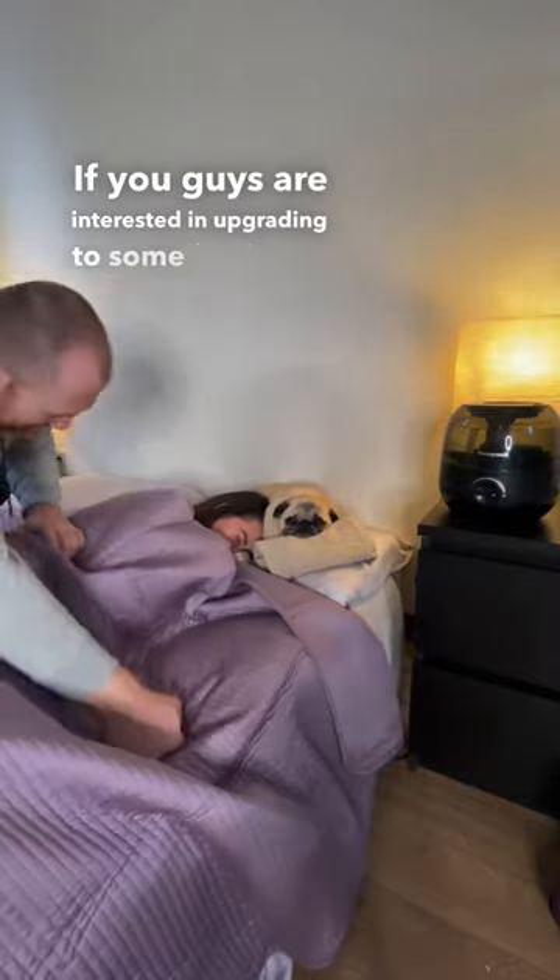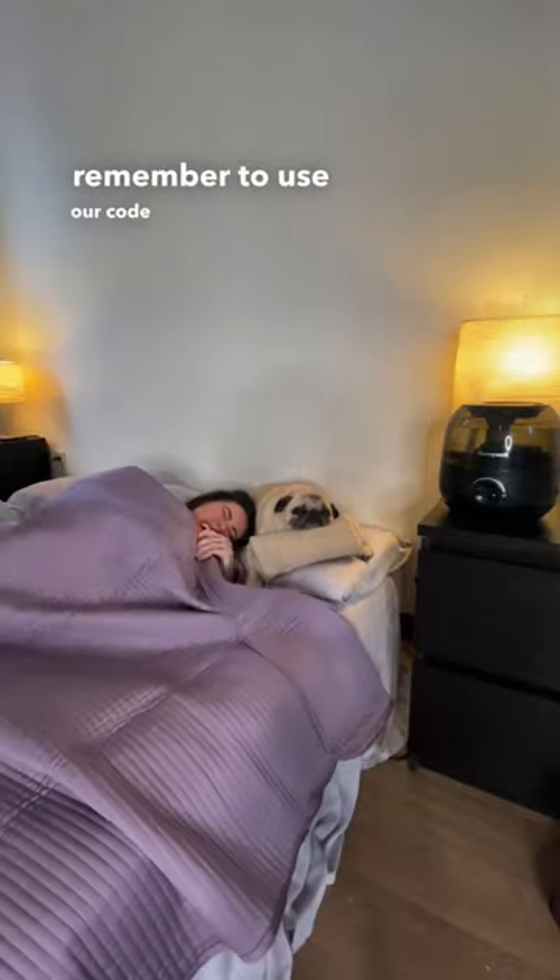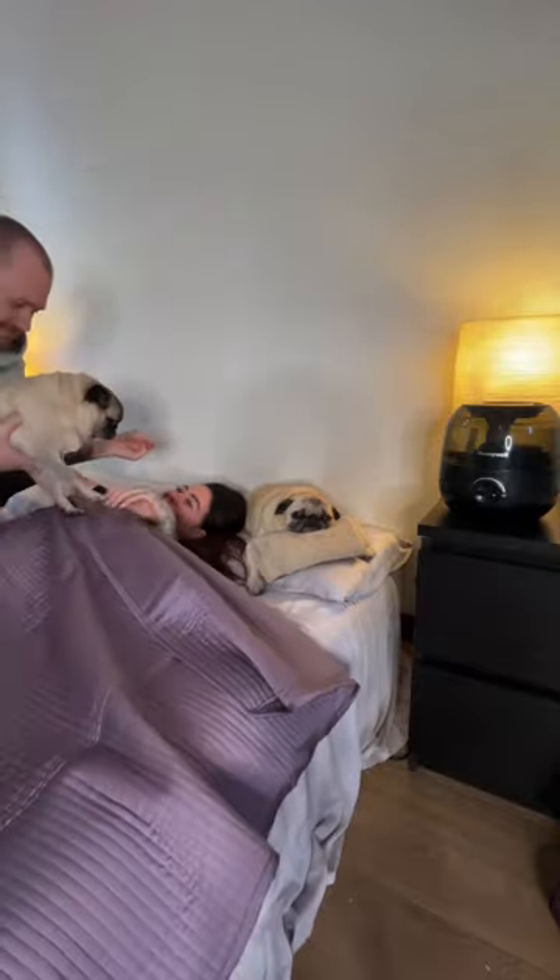If you guys are interested in upgrading to some fresh new pet friendly bedding for a fresh new year with your dogs, remember to use our code GRUMBLEFARM20 for 20% off your order at checkout. Jonas, Fern, Ivy, myself, and Jesse promise you're going to fall in love with Slashop.